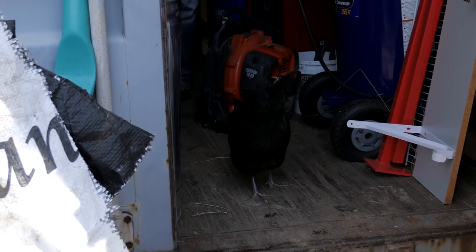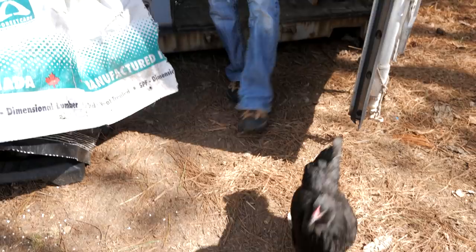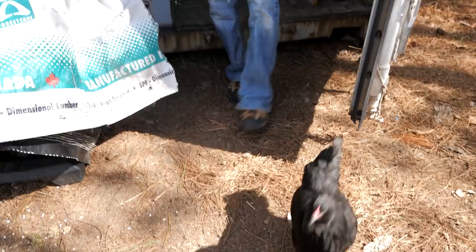Get out of here, no treats. Every time this door opens, they all come into the container for sunflower seeds. Spoiled chickens.